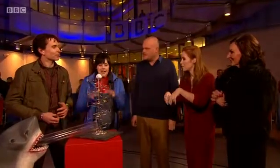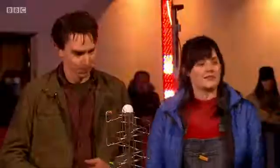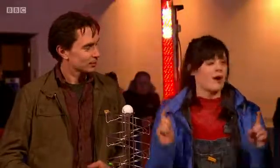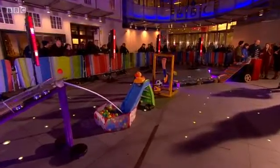The kids submit the ideas and then they implement them, putting all the stages together. The actual machine is much longer than this section. There are rules: you're not supposed to have human interaction apart from the first stage. The human can set off the first stage, and then you leave it — no prodding, ideally.